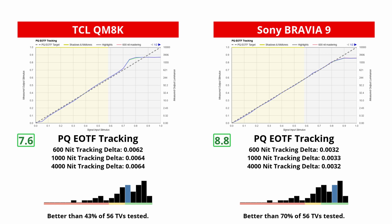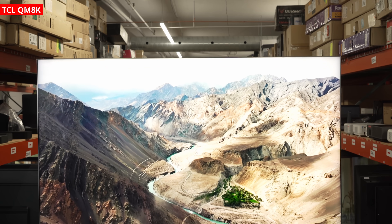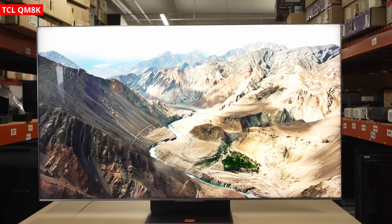As for the Sony, its tracking is excellent. Near black shadows are on point, mids are solid, and the roll-off is smooth. On accuracy alone, the Bravia 9 still looks slightly more reference. But TCL has closed the gap so much that you'll only notice the difference with 4000 nit content where the Sony excels. Considering how bright the QM8K is, that is a big win for TCL.